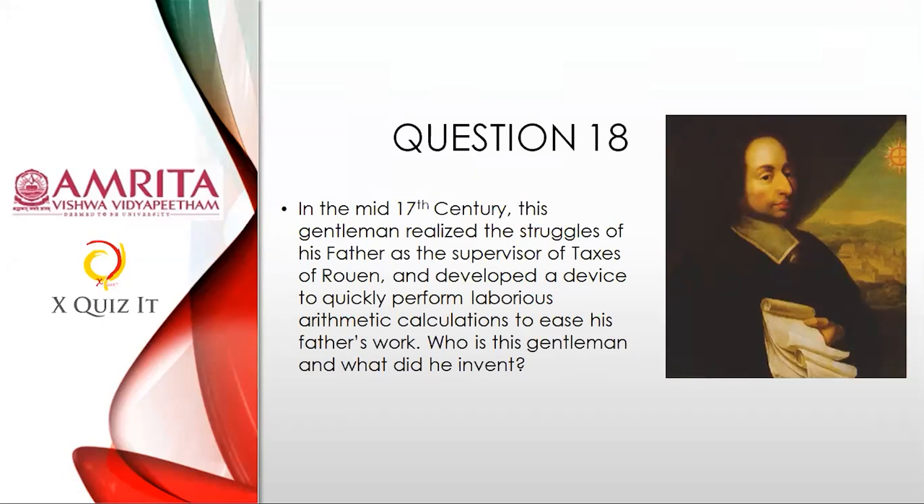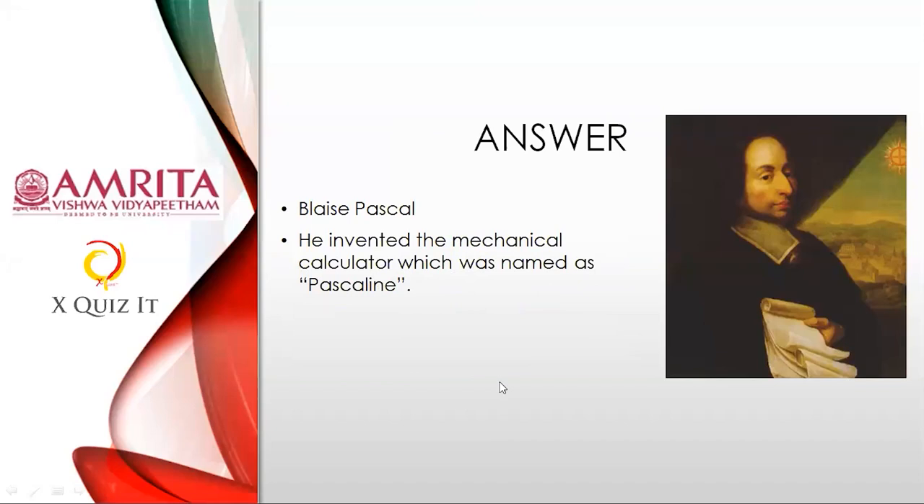Question eighteen: Laxmi Sai from Chaitanya, Hyderabad, answered Blaise Pascal and Pascaline. Brilliant — those who got Blaise Pascal and mechanical calculator will also receive points. Pascaline is the specific name; calculator is also fine. Fantastic quizzing by Prahalad, Satish, and everyone!